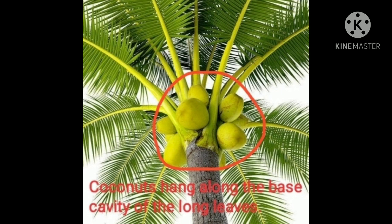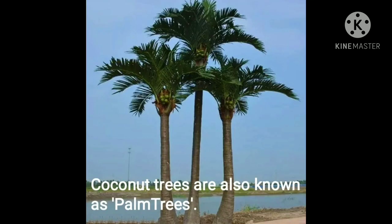The coconuts hang along the base cavity of the long leaves. As you can see, I have circled that. At the base of the leaves, you can see the coconuts are hanging. The coconut trees are also known or called as palm trees.